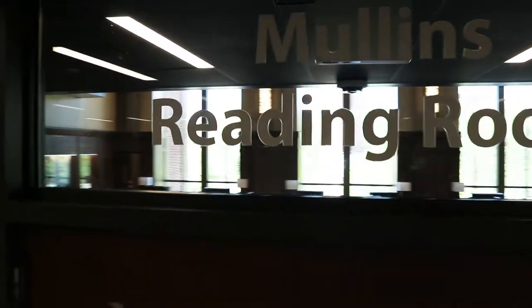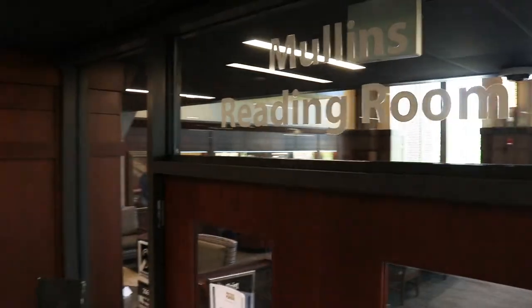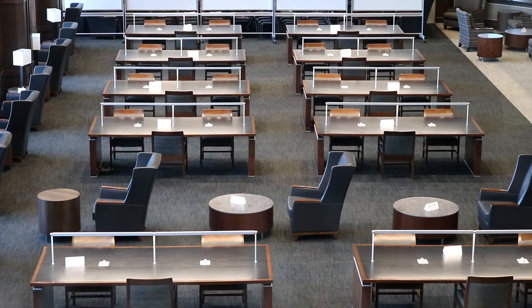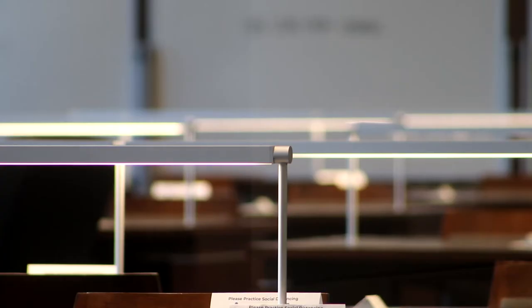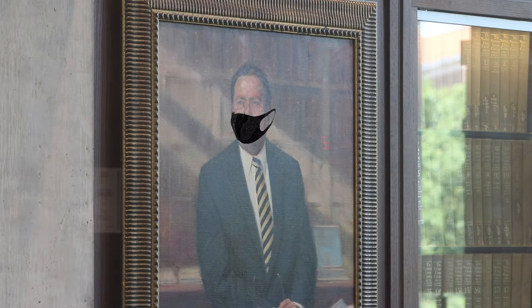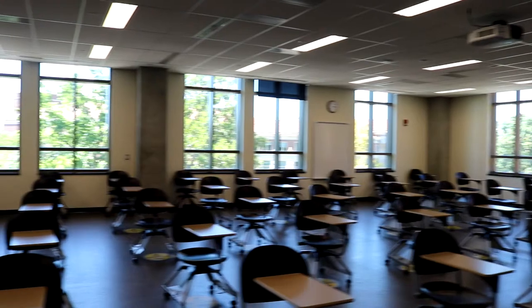Speaking of making an impression, this is the Mullins Reading Room. If you grew up believing that studying in college would be getting cozy in a quiet, elegant room with dark wood paneling, reading lamps, and fancy paintings, this is the perfect place to have your "wow, I'm in college" moment. And with social distancing enforced this fall, you'll have even more space to study here.